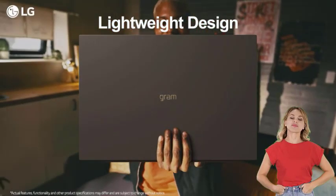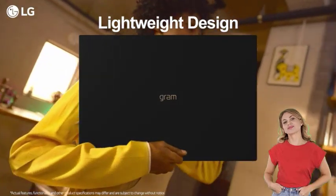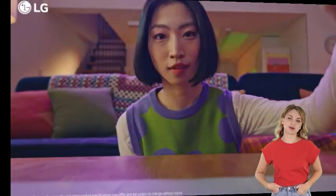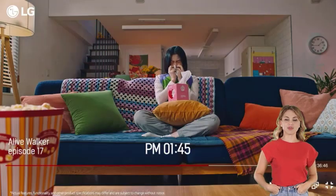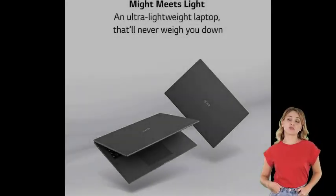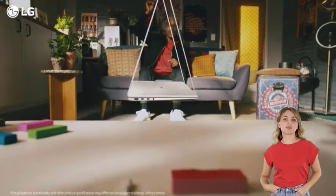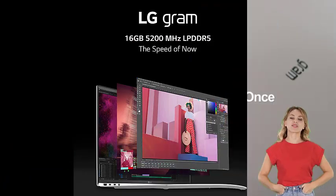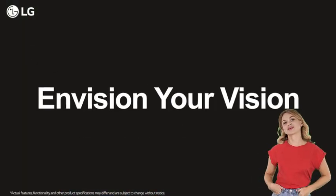16W QXGA non-reflective IPS display with DCI-P3 99%. A screen that can make your visions come to life with a bold DCI-P3 99% color gamut to add a realistic touch to graphics. DCI-P3 typical 99%, minimum 95%. Intel platform powered by 12th Gen Intel Core i7 processor and NVIDIA graphics.